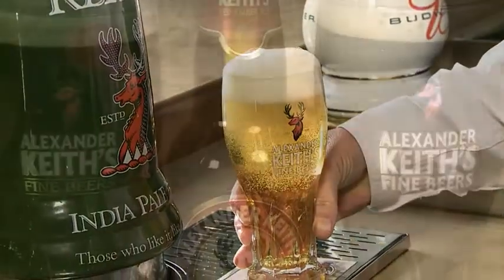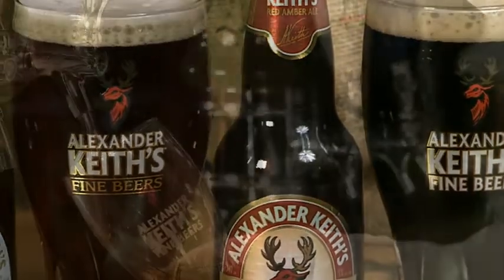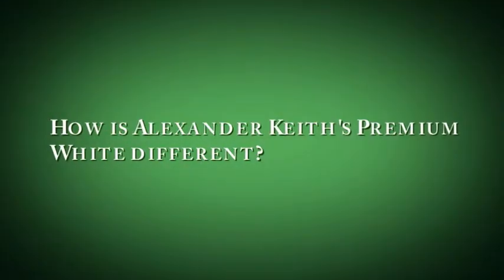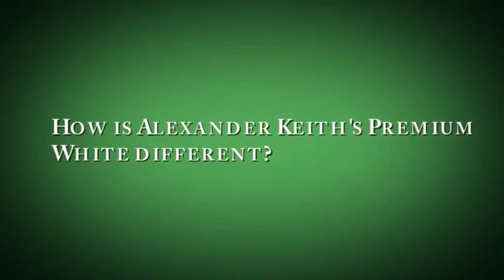You can contrast that — a heavier bodied beer such as the Keese Red or the Keese Dark would go well with food that's cooked on the barbecue. You'll detect that richness, say in a steak on the barbecue, and that would go nicely with the Red or Dark.